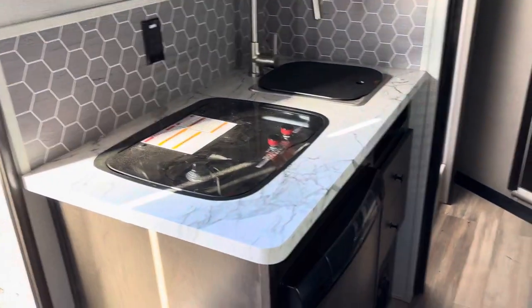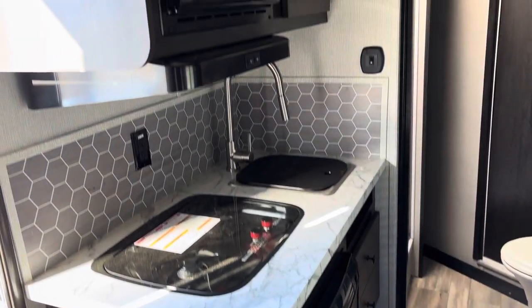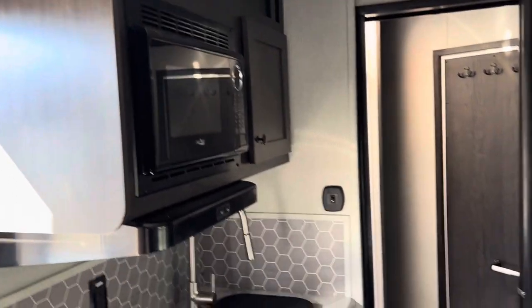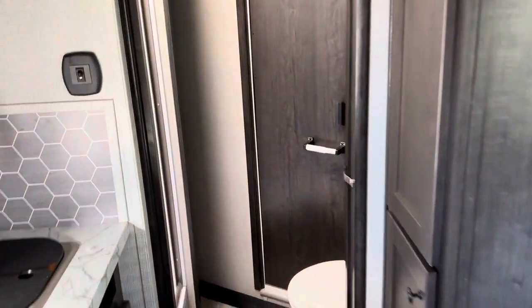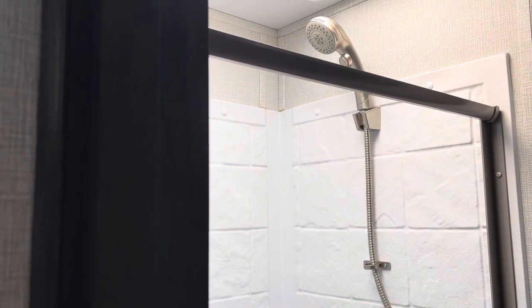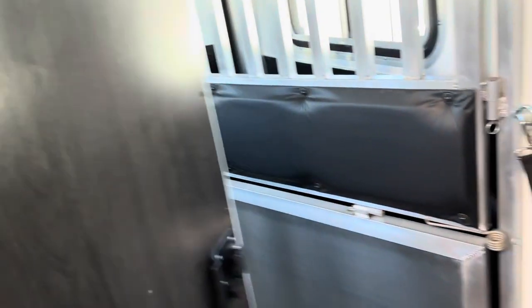Full kitchen — cooktop, refrigerator, sink, microwave, and more cabinet space. The wet bath has a toilet and a little more cabin space. Walk-through door, and then you've got your full big shower over here on this side. There's also more closet space back in the corner — they use every inch they can.